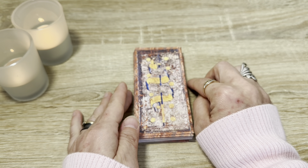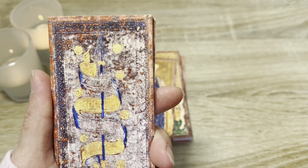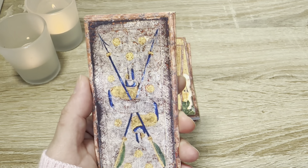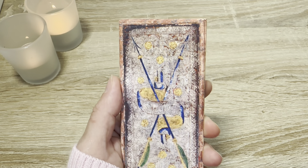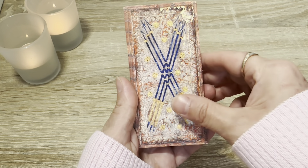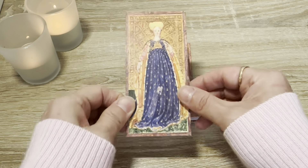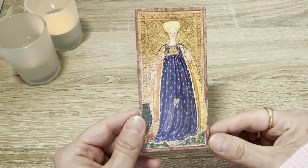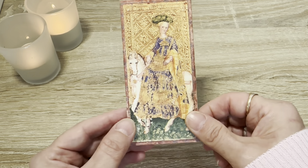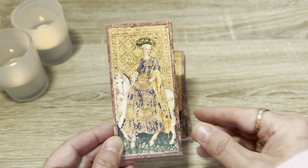Now moving to the suit of Batons — or arrows, as you'll see. Our batons here are actually arrows, as you can see in the pointy pip cards from Ace to Ten. The female page and female knight of Batons are particularly appealing — the gowns with their patterns and colors make me very, very happy.